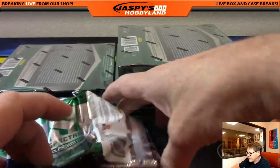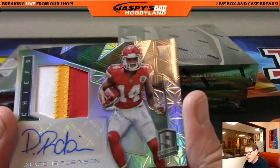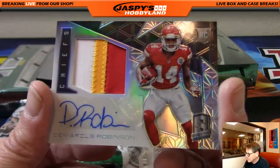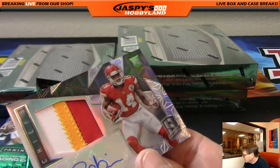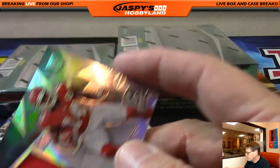Up next, very nice — KC Chiefs, Demarcus Robinson, three color patch auto, Kansas City Chiefs. Numbered 38 of 99. KC. Congratulations, Josh E.